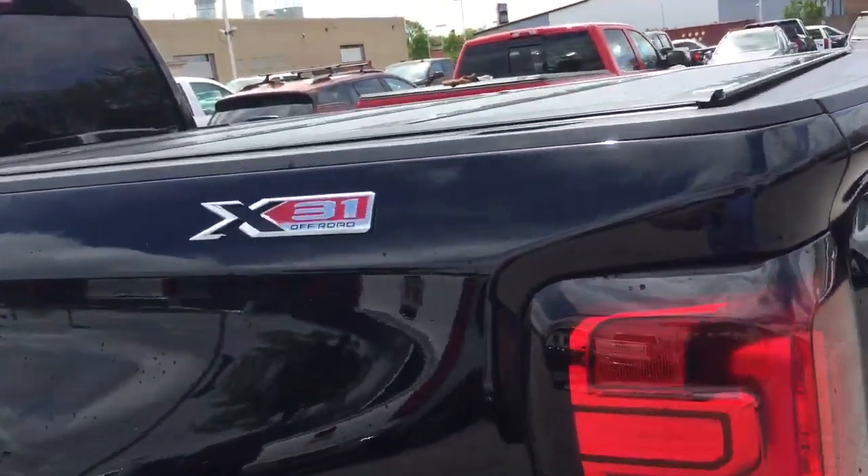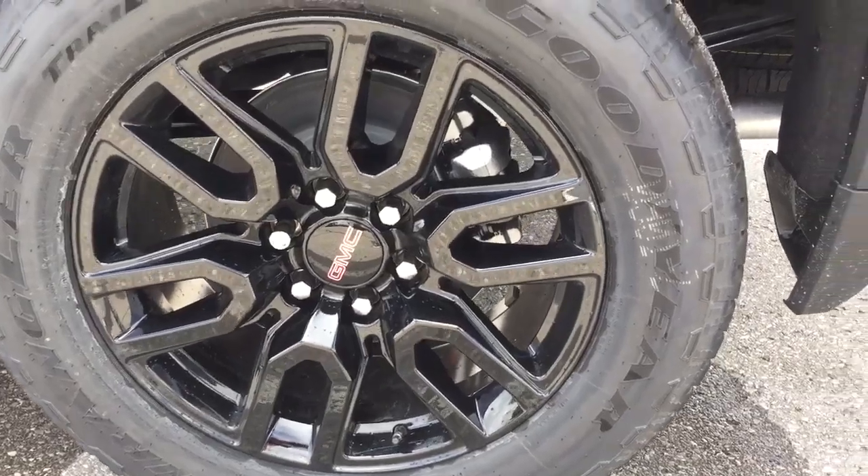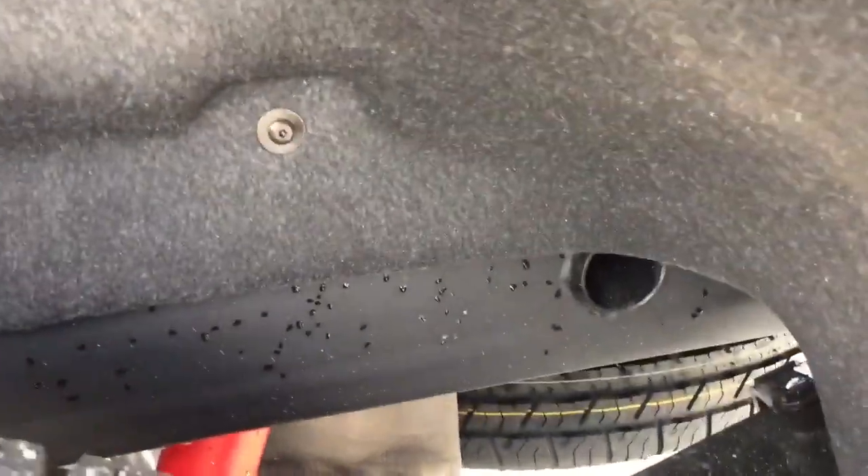You've got the X31 off-road package badging on both left and right-hand sides, another look at those 20-inch aluminum wheels, and a full-size spare tire below.